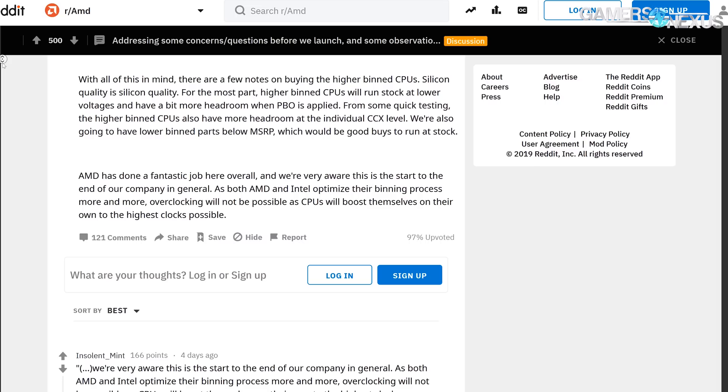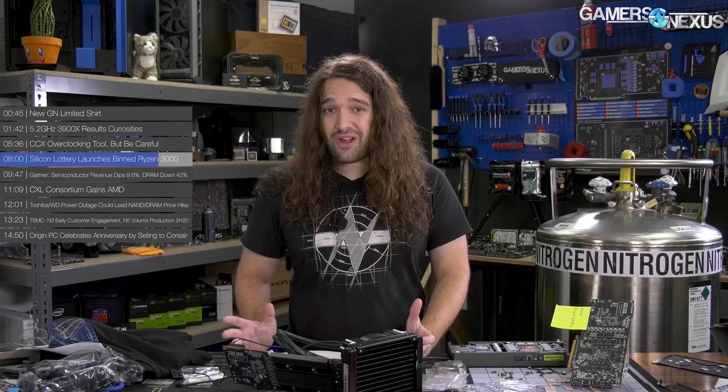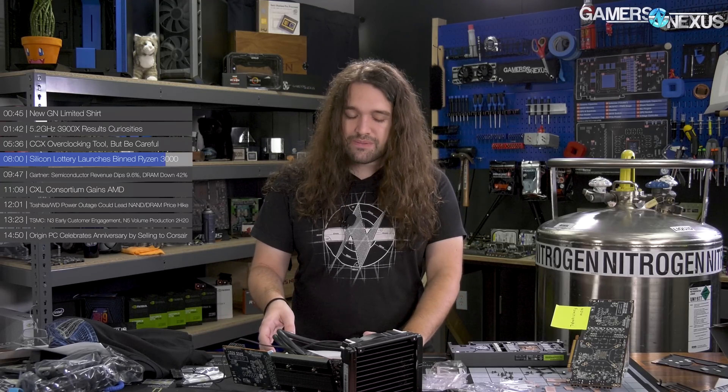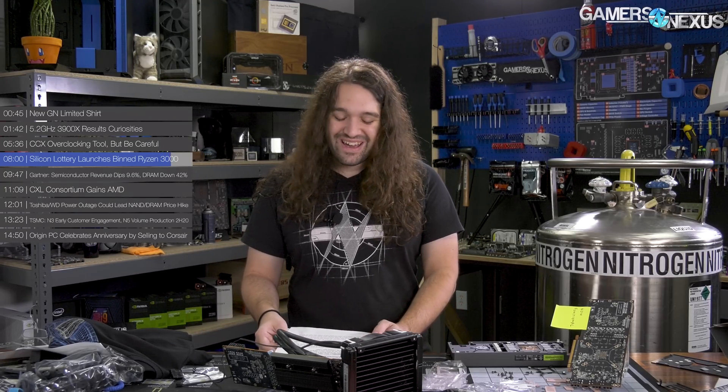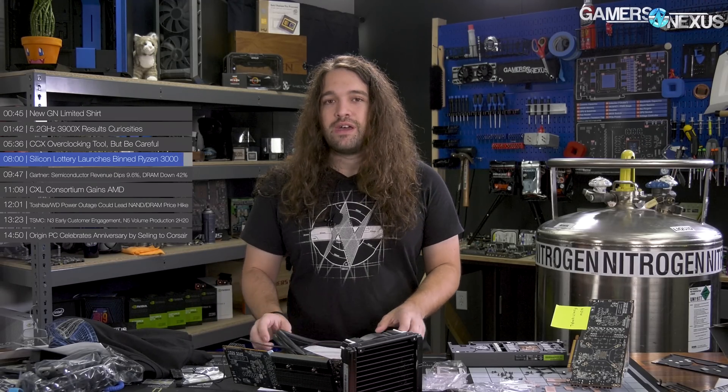'As both AMD and Intel optimize their binning process more and more, overclocking will not be possible as CPUs will boost themselves on their own to the highest clocks possible.' Silicon Lottery will surely be around for a few CPU generations yet, but hopefully the company can find a way to pivot and remain in the enthusiast space — maybe binning GPUs. They do have Ryzen 3000 stuff listed on their site if you want to buy it, though it's more limited than previous Intel CPU offerings.